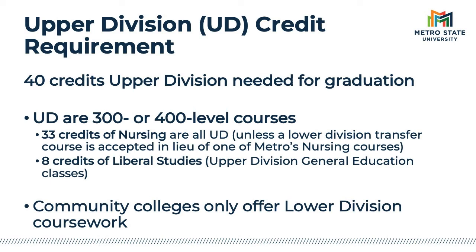Remember, you must complete the Liberal Studies requirement, which is 8 credits of 300–400 level general education coursework. So the nursing major plus the Liberal Studies requirement will get you to the 40 credits of upper division coursework you need. If you happen to transfer in a nursing major course from the community college, that course would be lower division since community colleges only offer lower division coursework. In that case, you would need an upper division elective course to reach the upper division requirement.